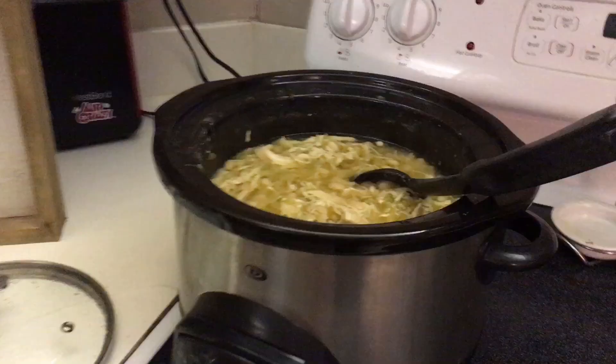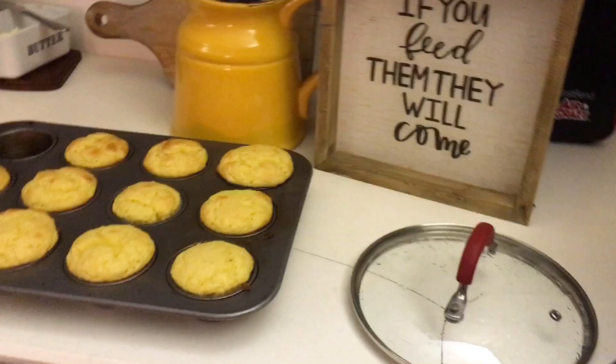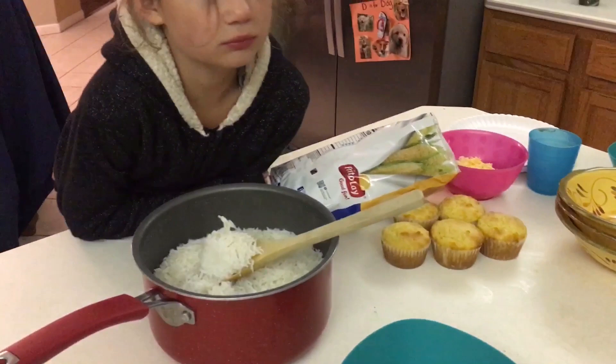Here is the chicken chili all done. I pulled out the chicken breast, shredded it, and put it all back in. I like to serve it with cornbread — my husband likes to have rice with it, so I always make rice. And I like to put Fritos, Cheetos, and sour cream in mine.